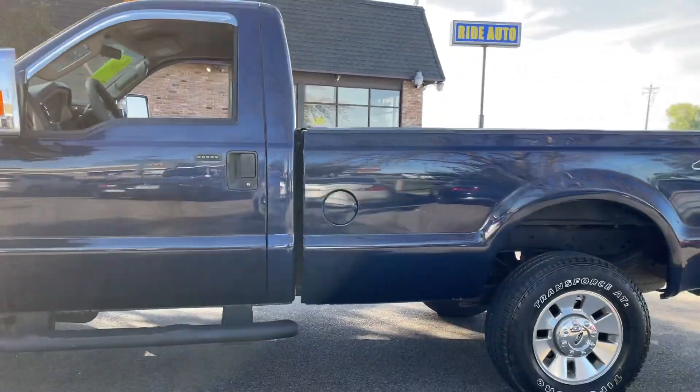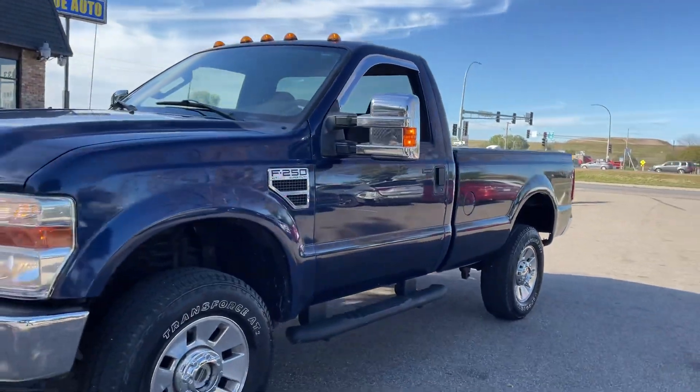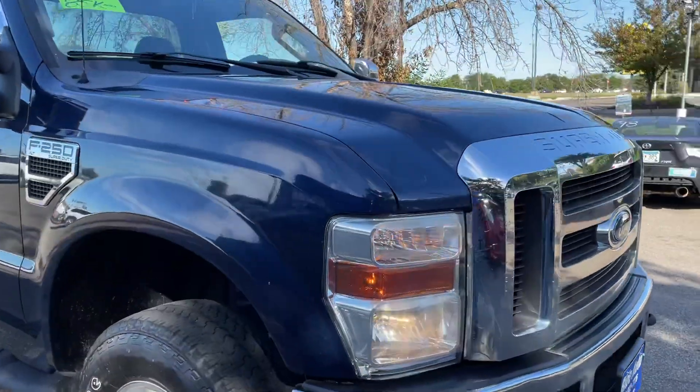As you can see, the body's in really nice shape. It's got the alloy wheels, telescopic tow mirrors with built-in signals, clearance lights on top, fog lights, tow hooks, and engine block heater. It is a clean title vehicle, dark blue in color — extremely clean truck.